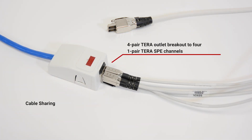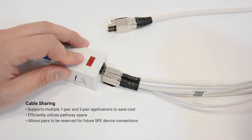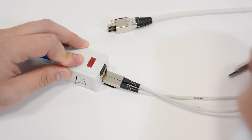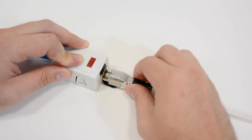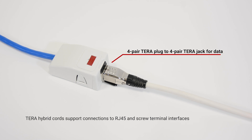Cable sharing saves material cost and more efficiently utilizes pathway space compared to deploying four SPE applications over four shielded one-pair cables. While the Tera interface elegantly supports access to one, two, or all four pairs within the Category 7A channel, the Siemens Tera SPE cabling solution is specifically designed to be compatible with one-pair screw terminal and one-pair pluggable interface connections at the ends of the channel.